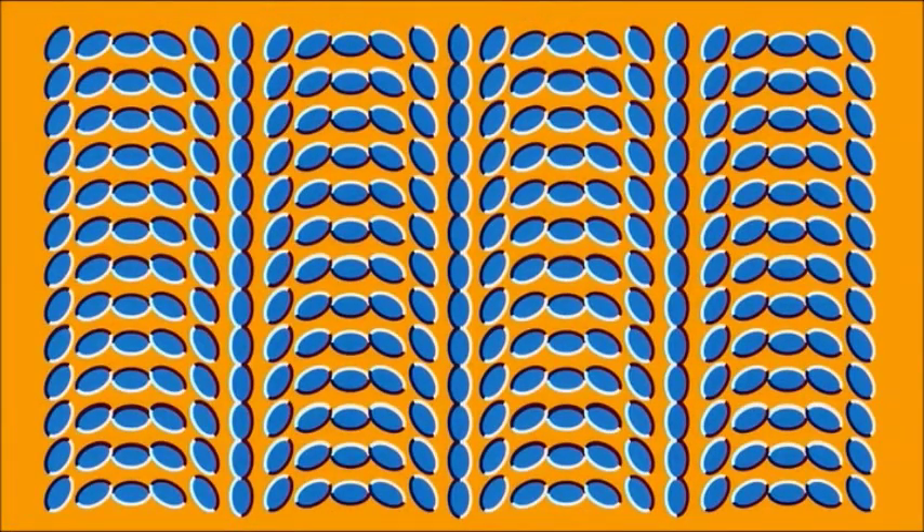Take a look at this. You see the rows of blue ovals on your screen, right? How many of them are moving? Look around the entire image to make sure. Is it two rows? Ten rows? All of them?